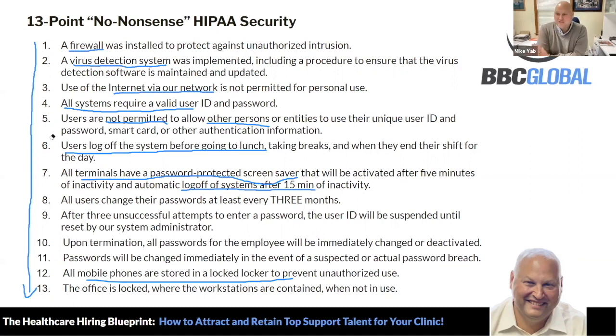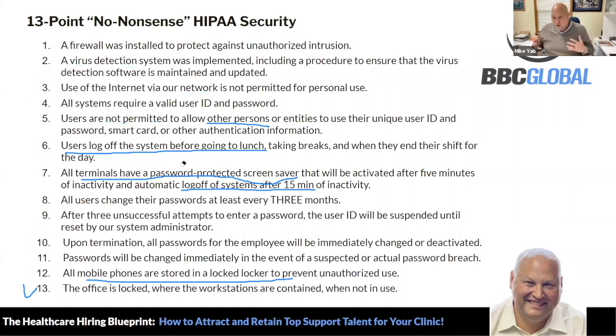The office is locked at all times and you cannot come in and out without a key card. These are 13 points, but there are a lot of other things that go into making sure your information is protected and we are fully compliant — but these are the main things right here.